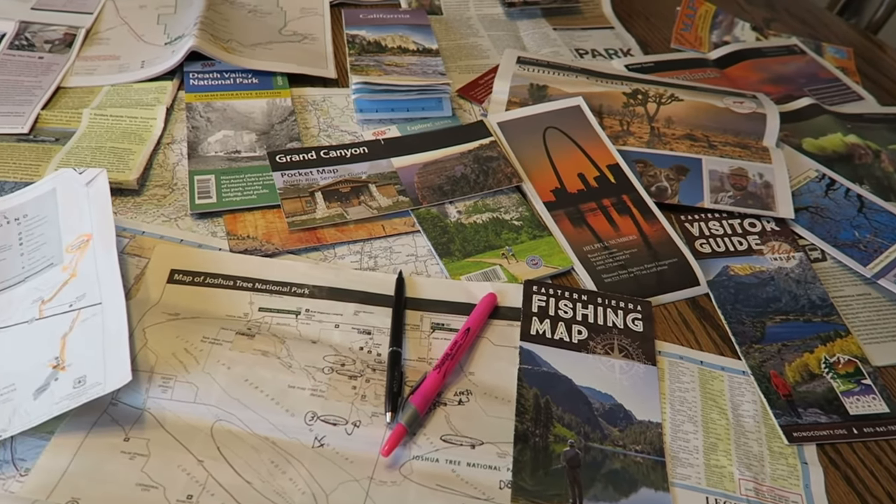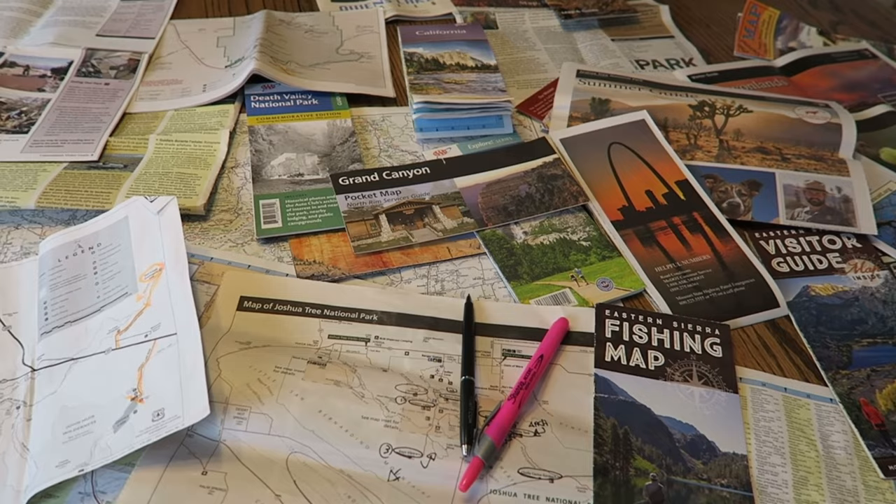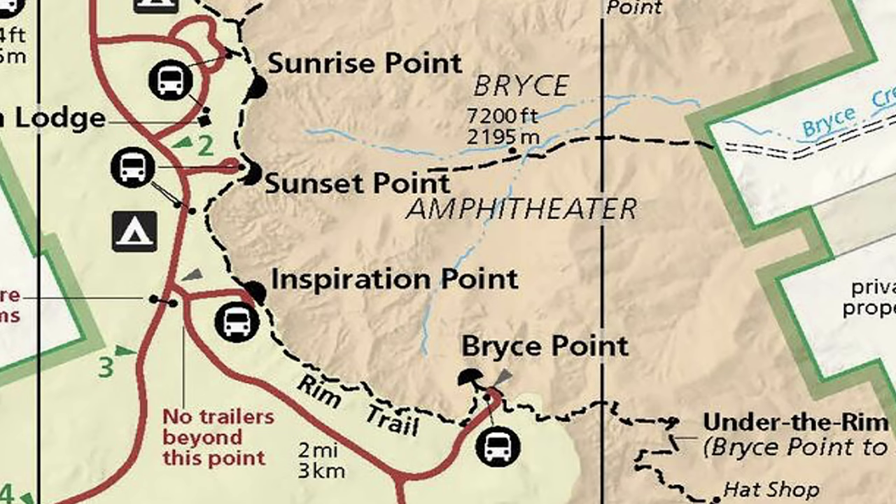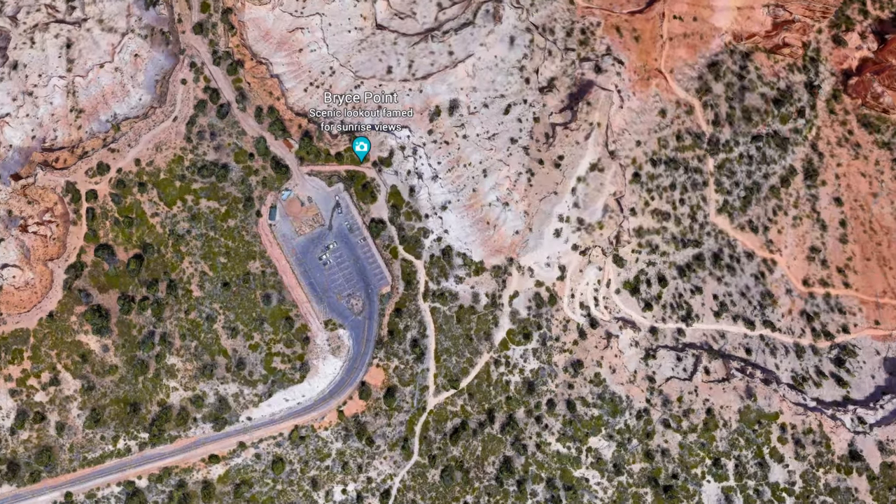I wanted to mention briefly, and I will cover this in another video, that the national parks have several different maps available for each one. At Bryce Canyon, there were four locations on my must-hit list: Bryce Point, Inspiration Point, Sunset Point, and Sunrise Point. I actually thought that the views at Bryce Point were the best.